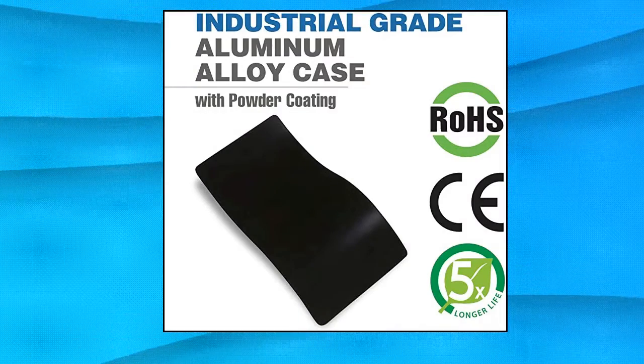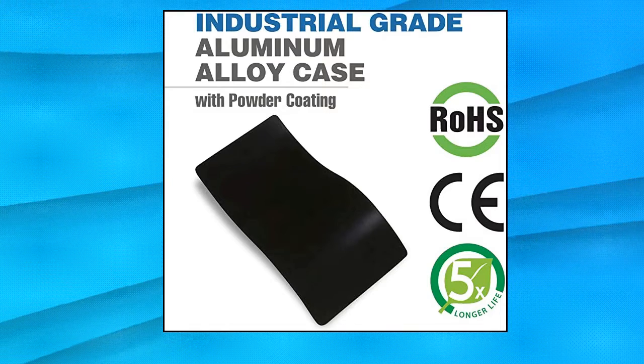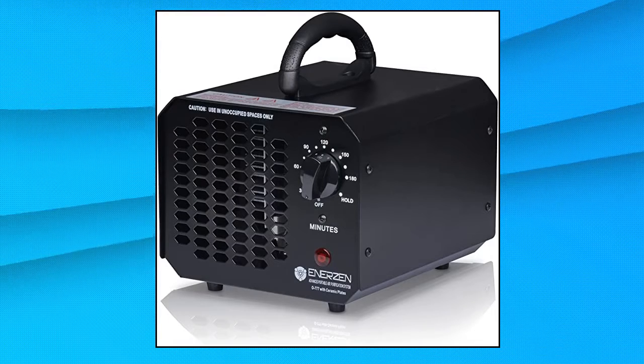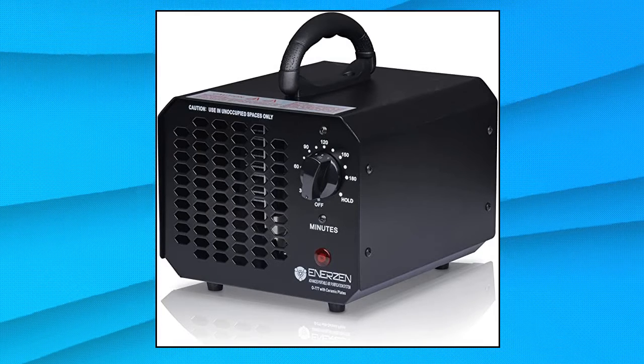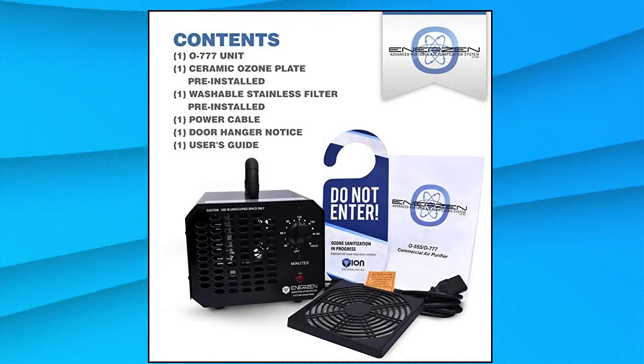Enerzen Ozone Generator. Enerzen's O777 circuit board with 11,000mg/H adjusts fan speed and ozone output to create a pulsating effect. This aids in destroying any lingering musty or embedded odors and results in longer lasting treatments.